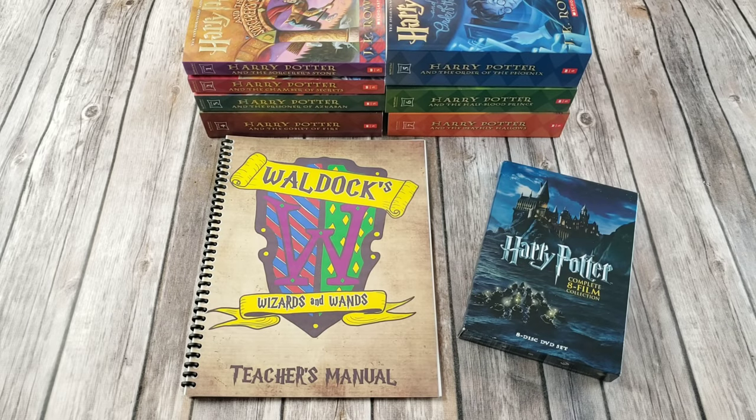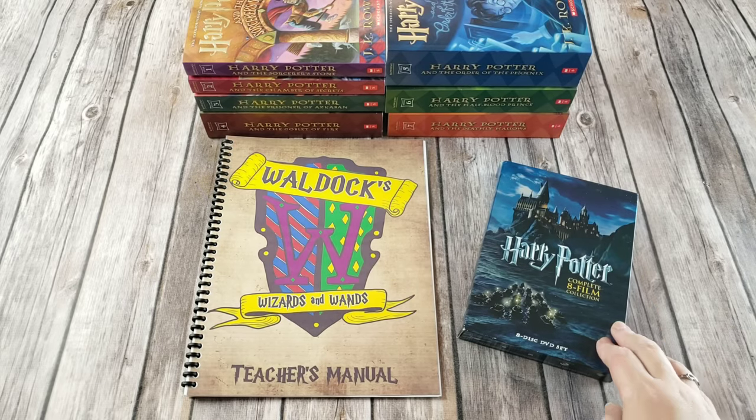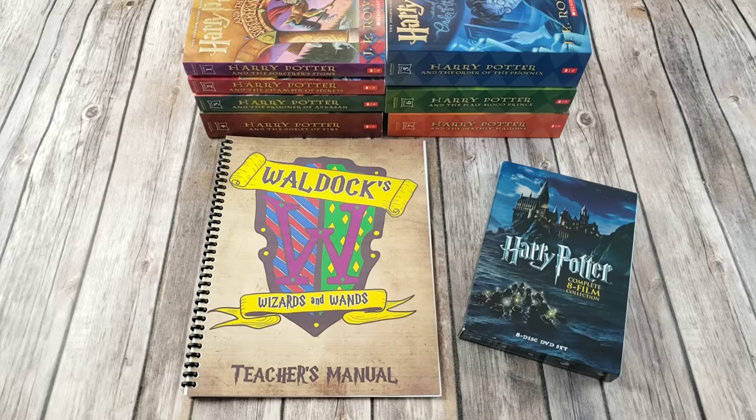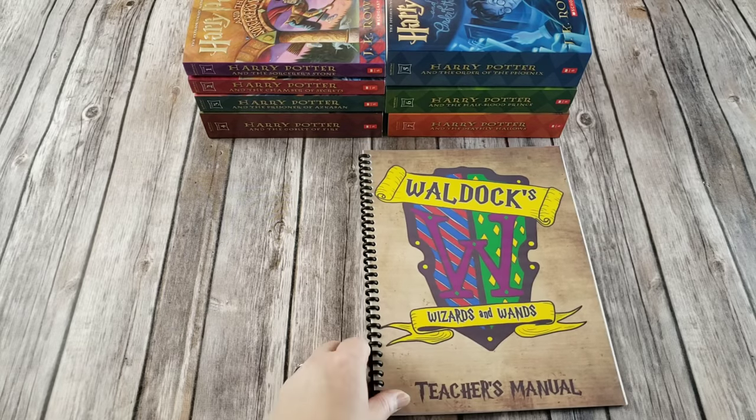Welcome to the Waldock Way. Today's video is going to be a look inside the brand new Waldocks, Wizards, and Wands curriculum. This curriculum is based off of being immersed at Hogwarts for an entire school year and it includes your language arts, your history, your science, your art, and your music. The only thing you need to add is your own arithmancy, which would be math. During your year at Hogwarts you will read all seven of the Harry Potter books and watch all eight of the movies, and you will also take six core classes and four elective classes. Now I'm going to go ahead and show you inside so you can see what those classes and courses would look like.